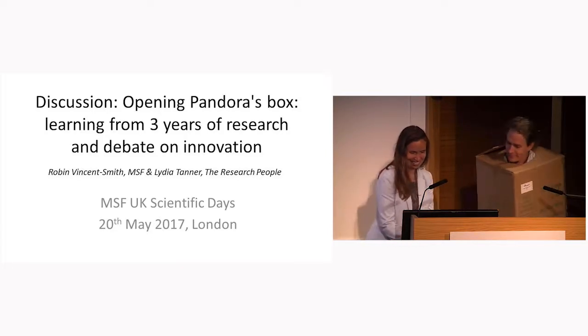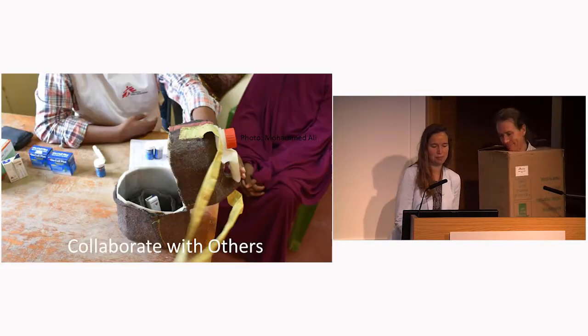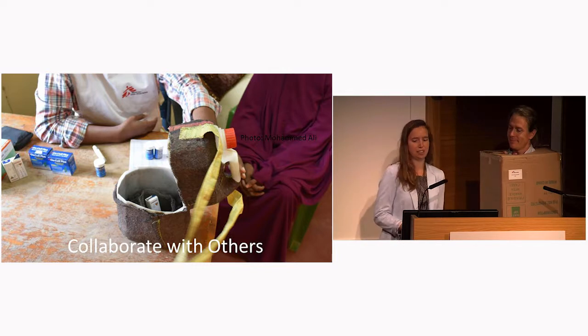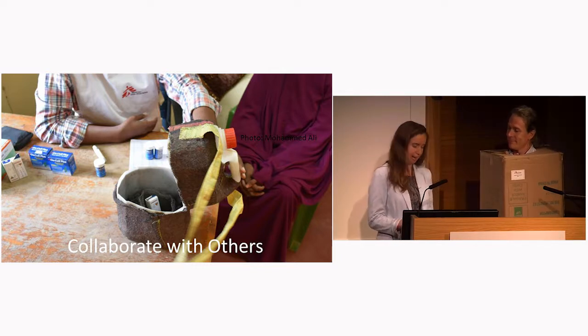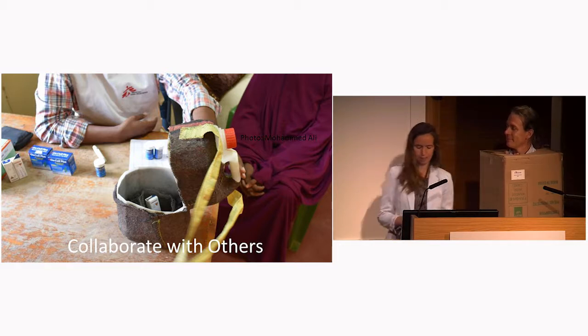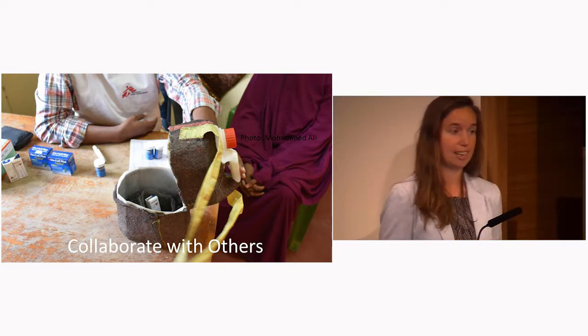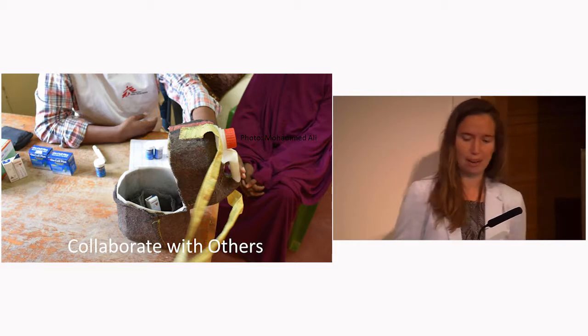We're going to discuss some of the factors that we think lead to successful innovation processes in the humanitarian sector, and particularly at MSF. The first one is collaborating with others, and our first example comes from a project designed to test the thermostability of insulin, which we're going to hear about later in this session.